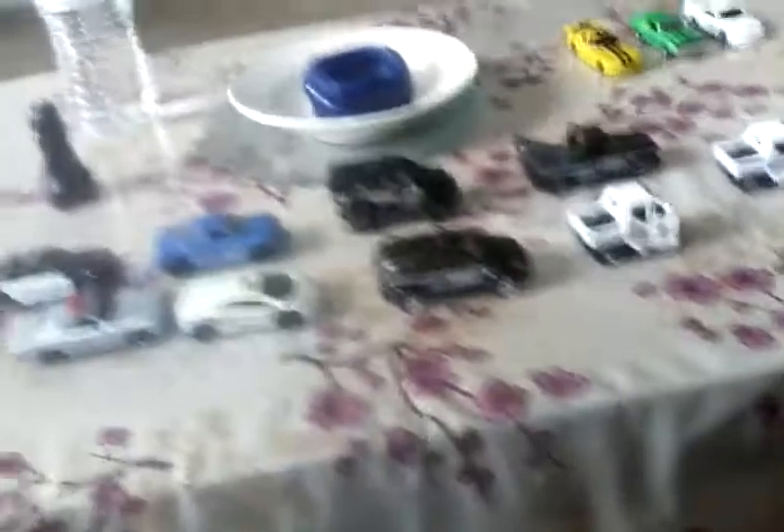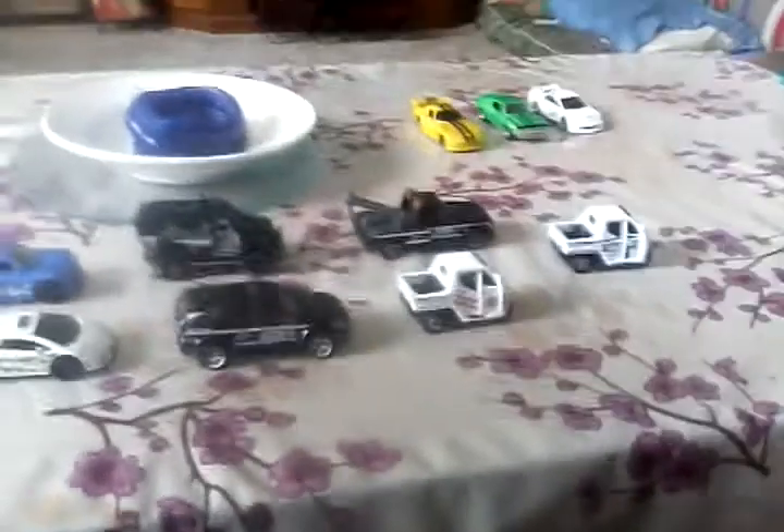Now we're going to do a race to see which one wins. They're lined up and ready to go. We're racing the buggy against the NYPD police vehicle — pushing them at the same speed to see which one rolls better. I think this one has jammed wheels, so that one's taken out. Next we race against this one — the black one won, so that one's out of the race too.